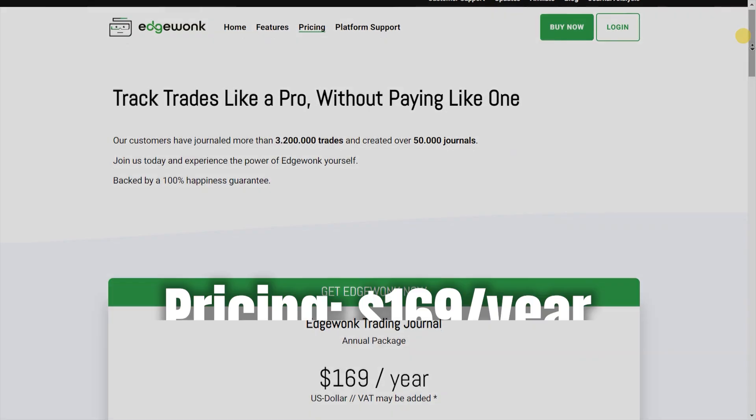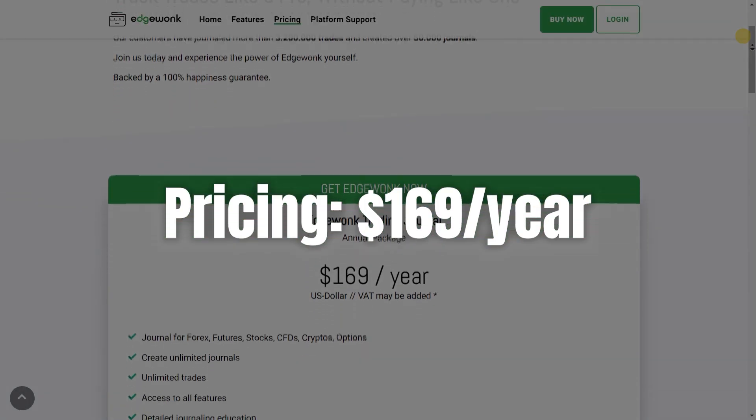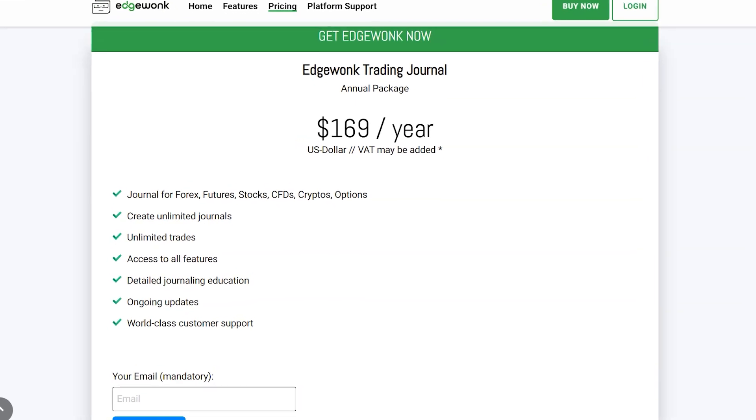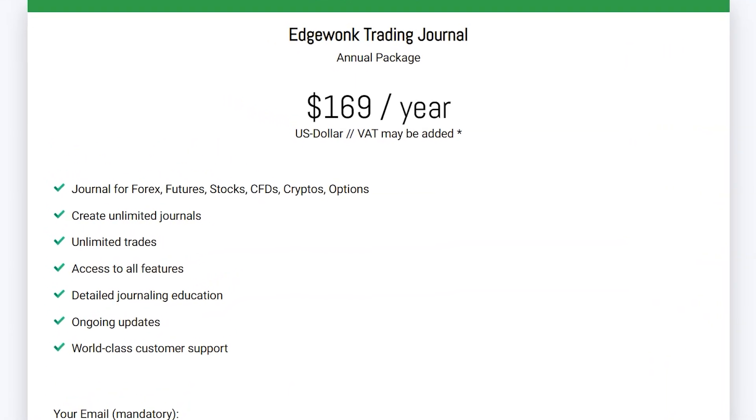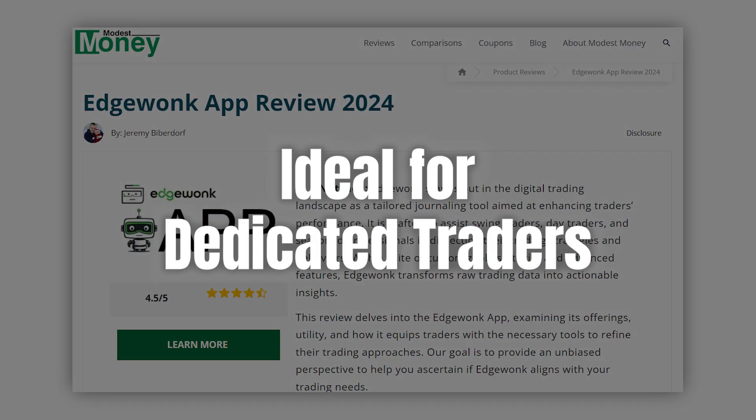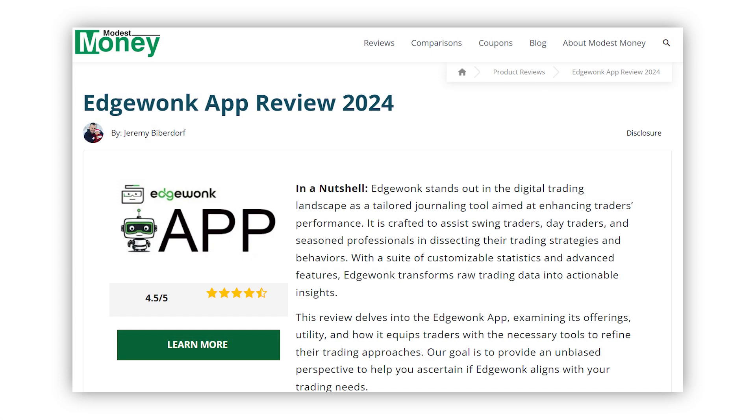Now let's talk about pricing. EdgeWonk offers its comprehensive journaling software for $169 per year. While it would be nice if they had a free trial, the one-time annual fee gives you access to all of its powerful features without the hassle of monthly subscriptions. For the amount of value it provides, I think it's a solid investment for serious traders.